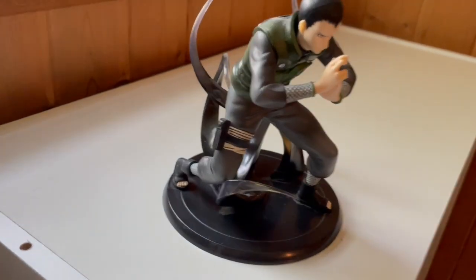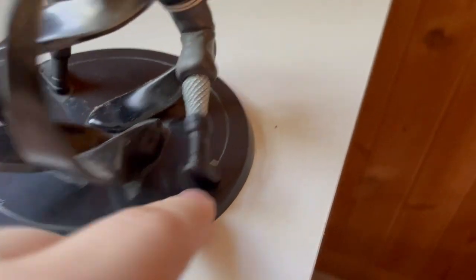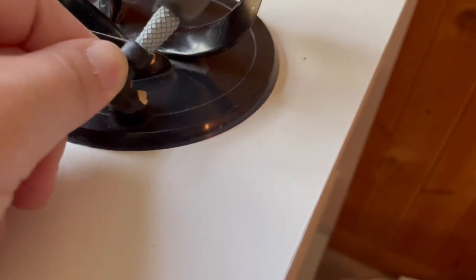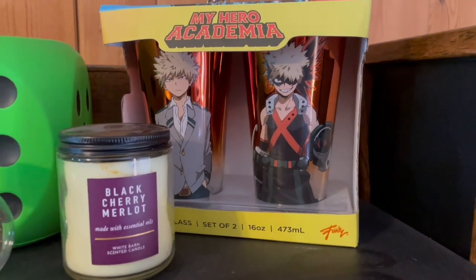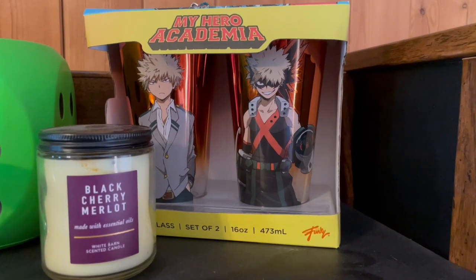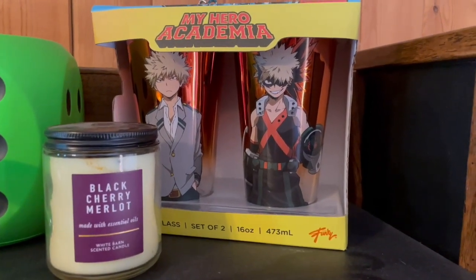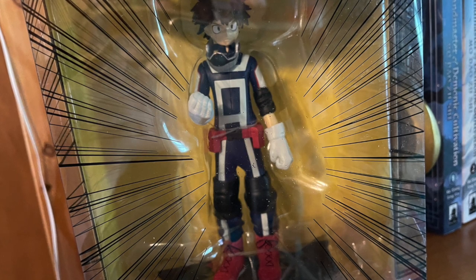The other unfortunate thing about this figure is that his feet just don't stay in the pegs, so he can fall out pretty easily — not a deal breaker, but annoying when trying to clean or move him. Here's also this interesting Bakugo cup set I always have on my desk. I don't use it because I don't like him, but at least my pretty candle is in front of it. Great scent — if you want a good candle, buy that candle.